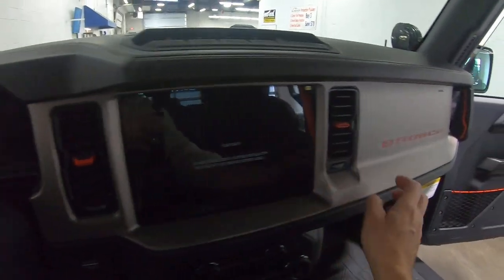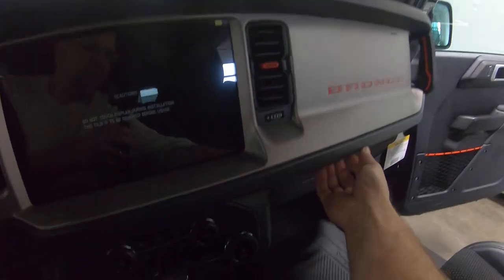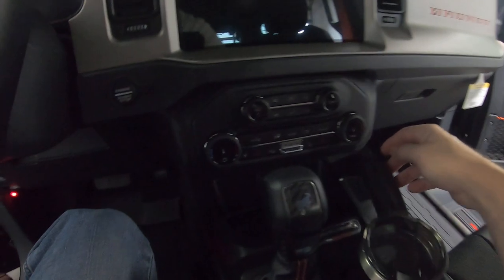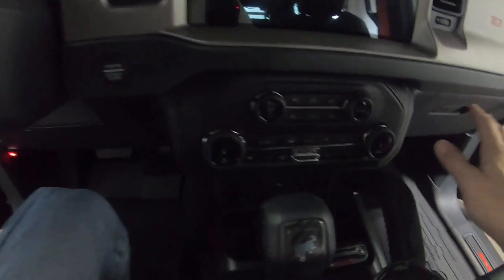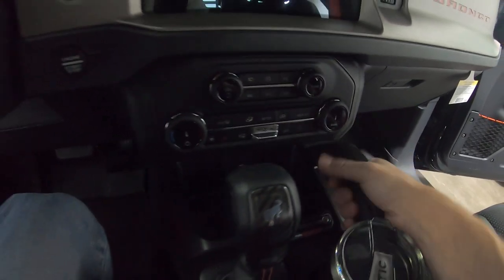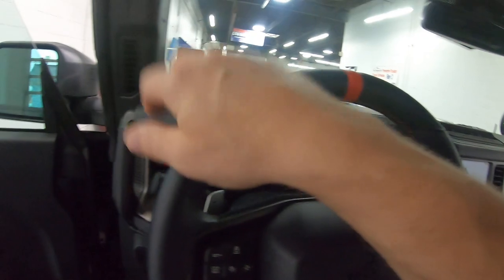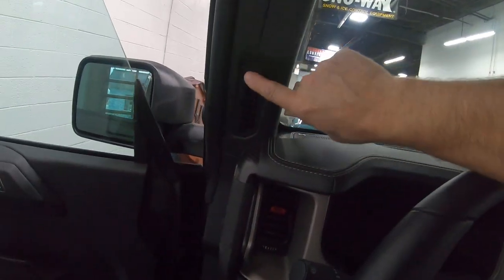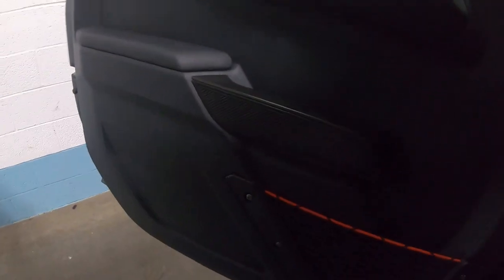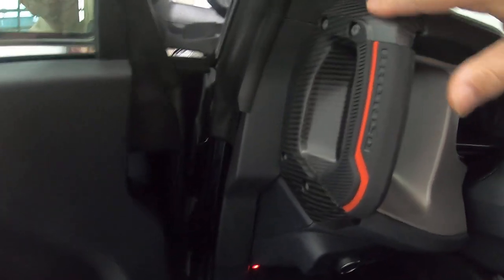It's got a big infotainment system. A lot of plastic, but that's okay. They've actually simplified the controls, which is nice. There's another grab handle on the passenger side so whoever's riding with you can hold on when you go crazy. Heat vents, power windows, power locks, and some orange trim, which is a nice touch. The carbon fiber looks nice too.